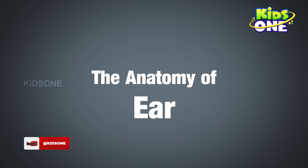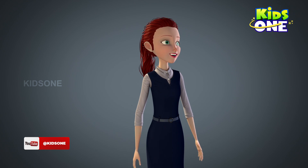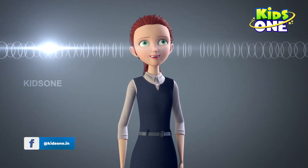Have you ever wondered how sounds make their way from the source all the way to your brain? For instance, take a trumpet. What happens when you blow a trumpet? It makes sound waves in the air.